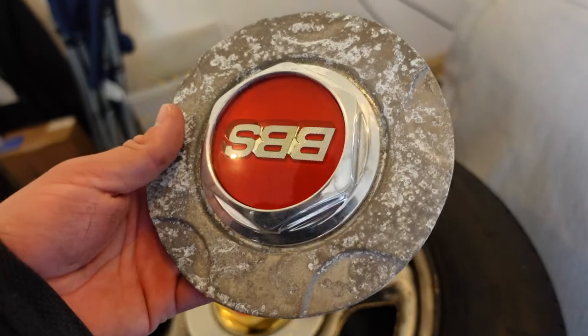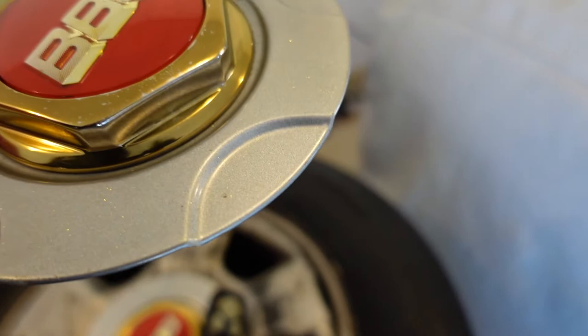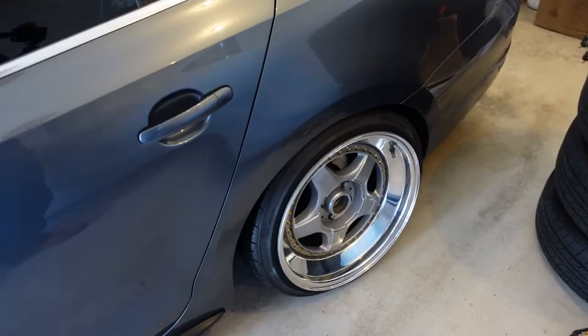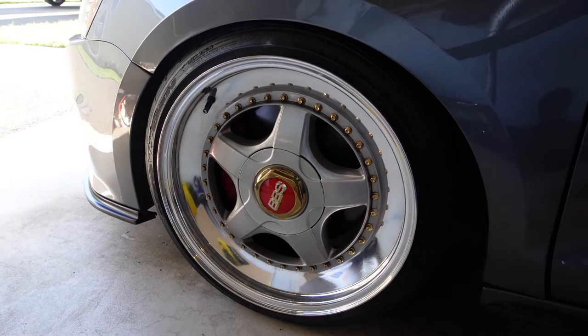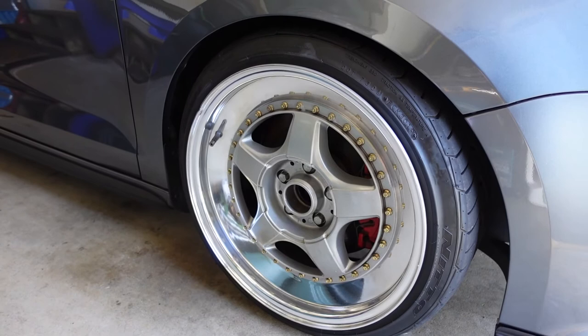We need to get the center plate refinished because it was lost at some point and doesn't match obviously. It's a shame because the silver was really nice — it's got a nice little sparkle to it — but it's going to be hard to match, so we're going to do something completely different. I cannot wait until they're done, but I'm not going to spoil it. It was either one of three options and I finally decided, but I can't tell you yet — it's a surprise.